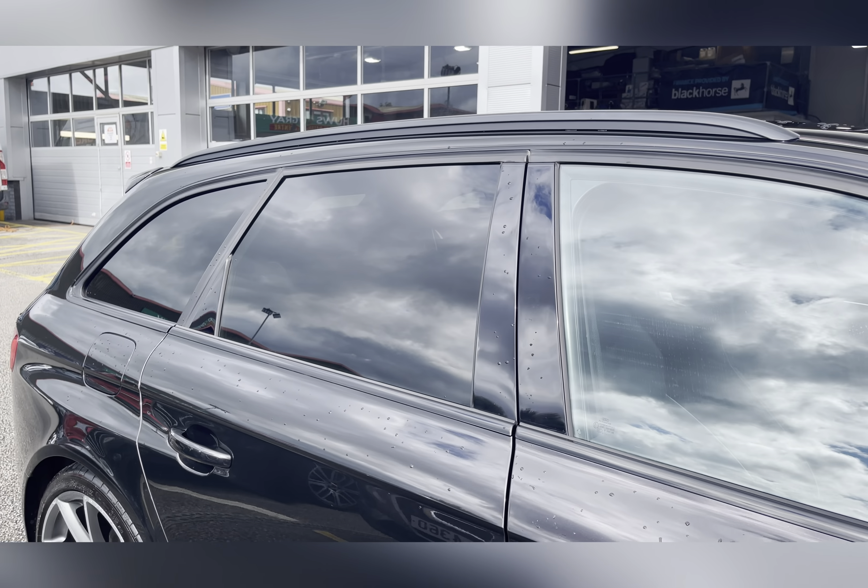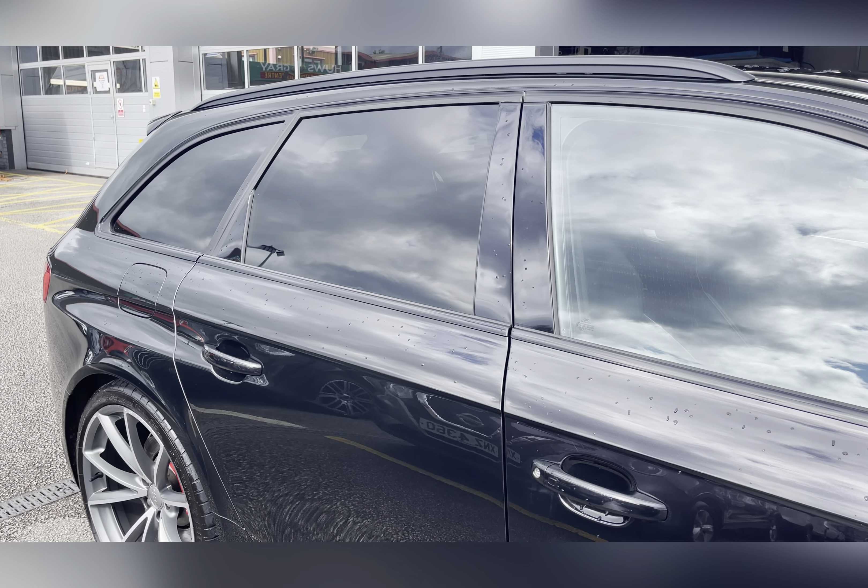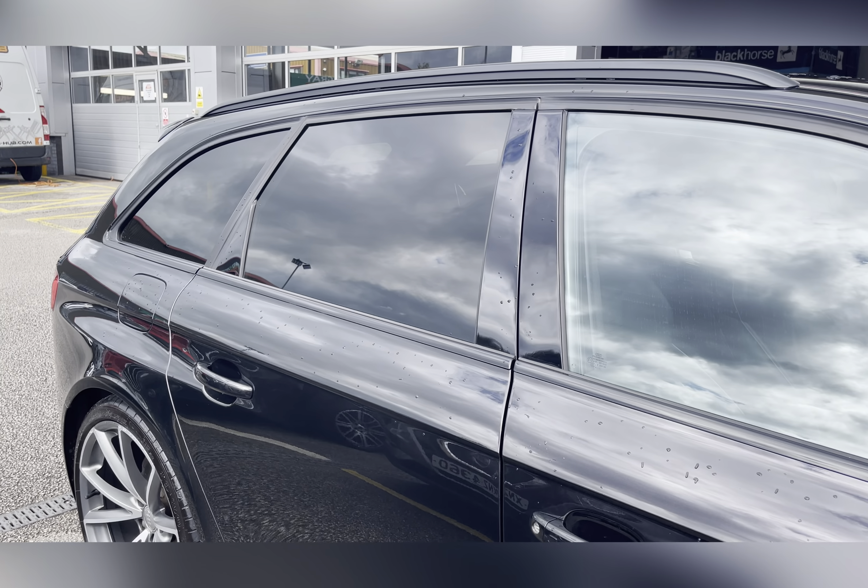You also have privacy glass located in the rear and cargo area, ensuring any passengers or belongings traveling with you have the privacy they desire.